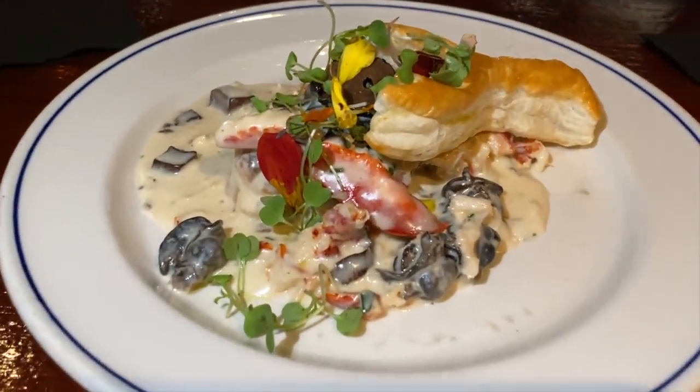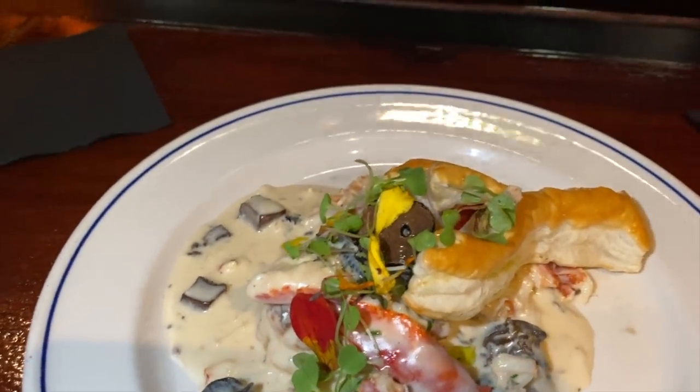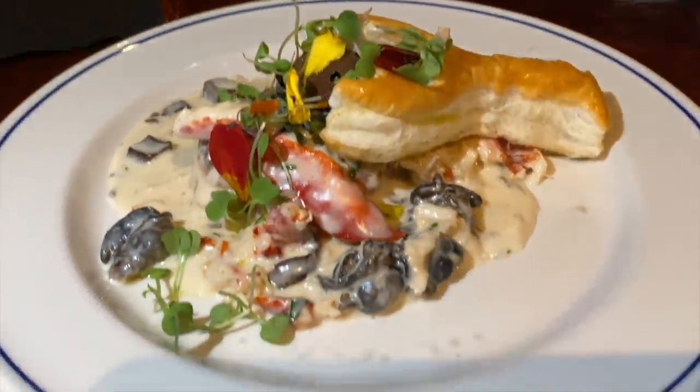If ever in the Key West area you have to come here to Berlin's — you have to. Don't even talk about it, just show up. Get the escargot and the lobster. I can't wait till my main plate comes out. Definitely get this. Amazing.